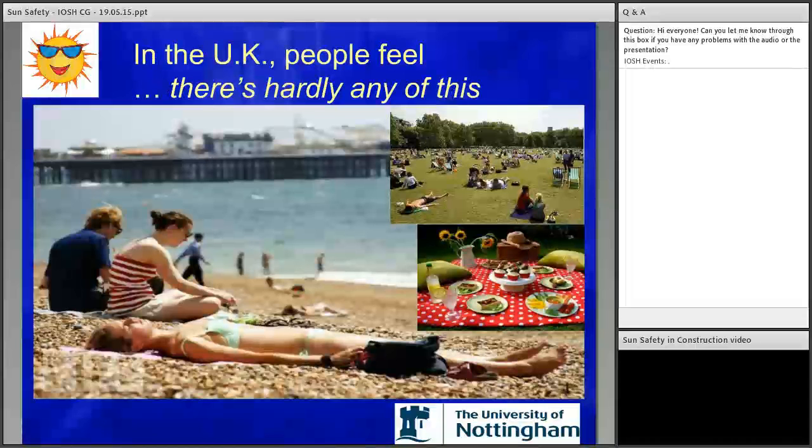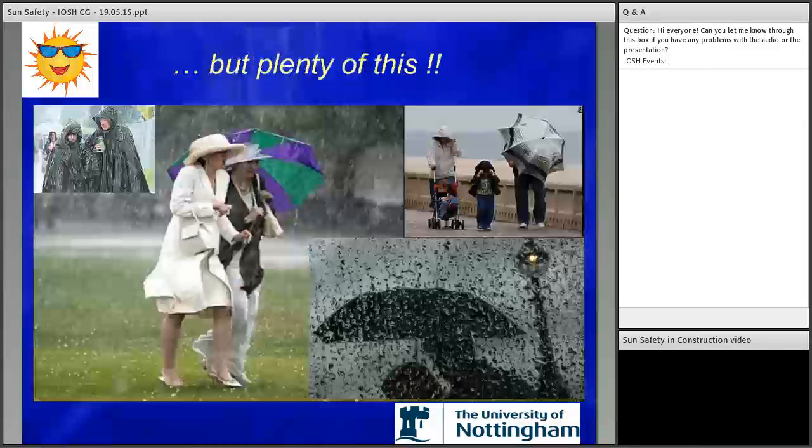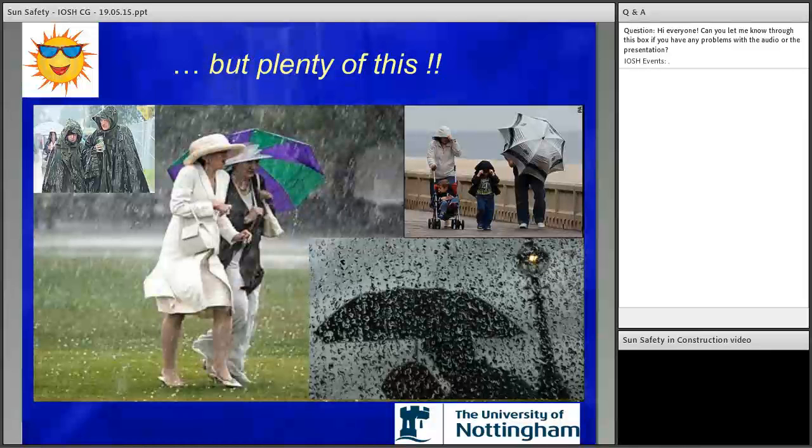In the UK we always feel there isn't much sun, so we can't understand why skin cancer is a problem — whereas in Australia and America it's understandable as it's always seen as hot and sunny. In the UK our weather is more often raining or at best overcast. But as you'll see, the risks are still there on a cloudy or overcast day, which is something you don't get in Australia or America.